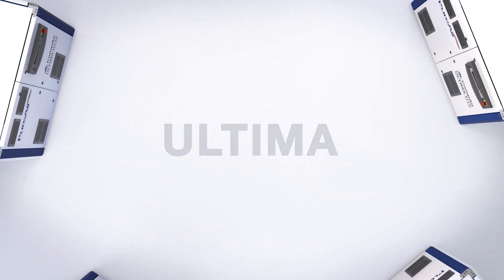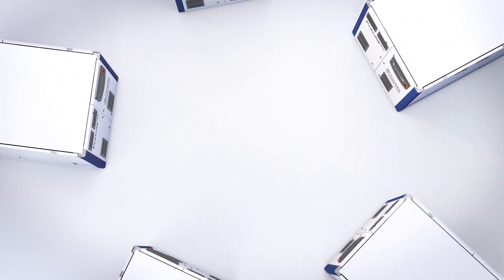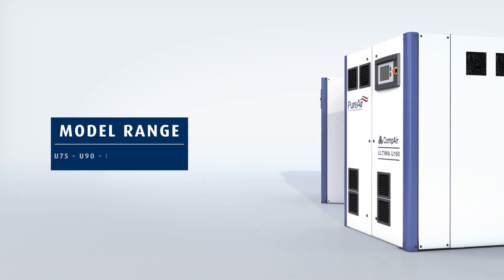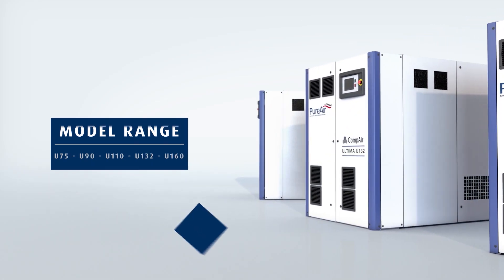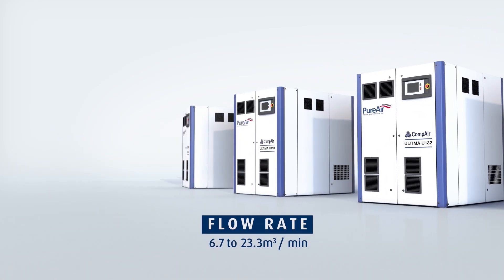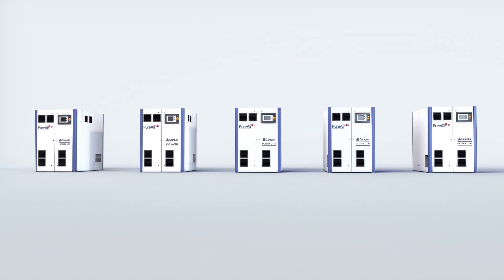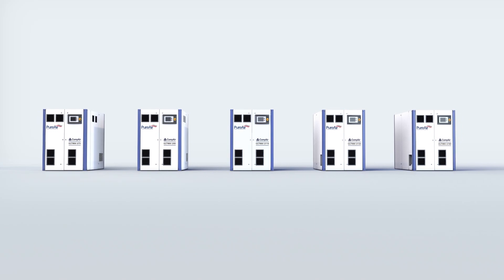Ultima — a series of new generation compact variable speed oil-free compressors with models ranging from 75 to 160 kilowatts and flow rates of between 6.7 and 23.3 cubic meters per minute. Remarkable machines that represent a major advance in modern compressor design.